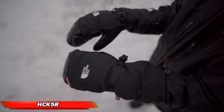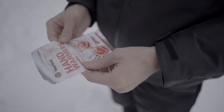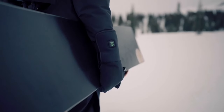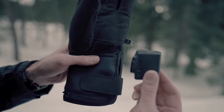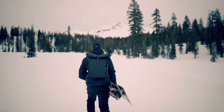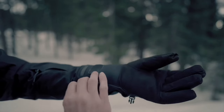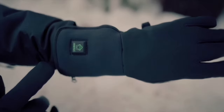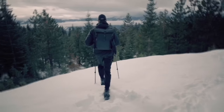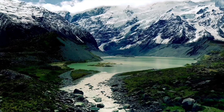For individuals operating in cold environments, the HTK 5R Heated Gloves provide a superior solution for maintaining optimal hand warmth. Engineered with advanced heating technology, these gloves deliver exceptional comfort and performance, ideal for various applications from extended outdoor work to recreational activities in frigid conditions. The HTK 5R technology ensures consistent warmth, eliminating the need for cumbersome hand warmers or the discomfort associated with cold-induced stiffness.